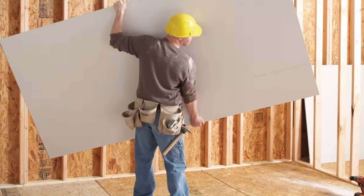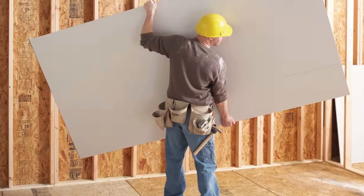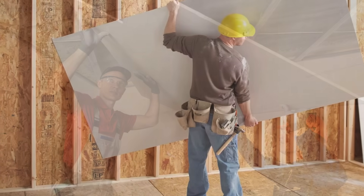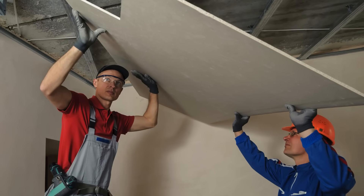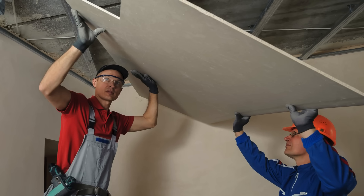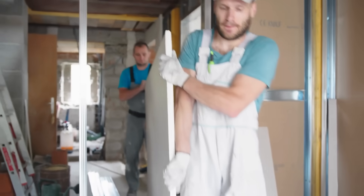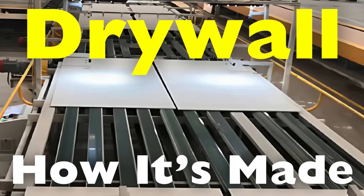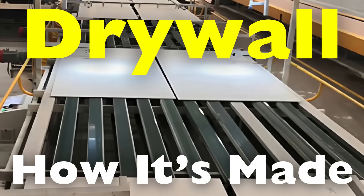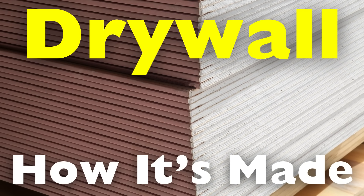Today, we're diving into the fascinating world of construction materials to explore a crucial component of modern building: drywall. Also known as gypsum board or plasterboard, drywall has transformed the way we build and finish our homes and offices. Its convenience, affordability, and versatility have made it a staple in residential and commercial construction. In this video, we'll uncover the entire process of how drywall is made, from raw materials to the finished product, and we'll also touch on its history and environmental impact. So let's get started.